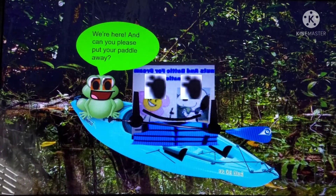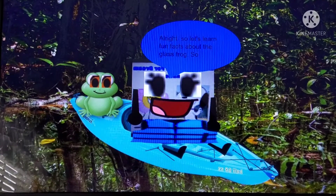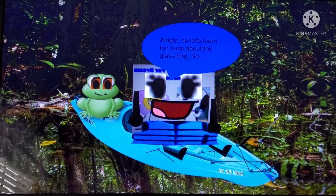We're here, and can you please put your paddle away? Oh, okay. There we go. Let's do the fun facts. Alright, so let's learn fun facts about the Glass Frog.